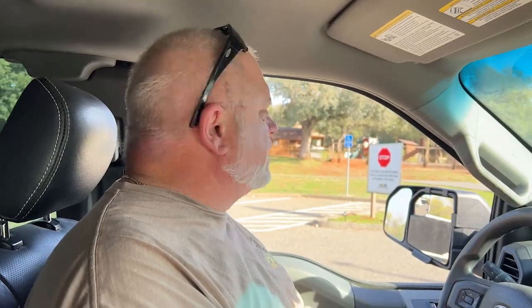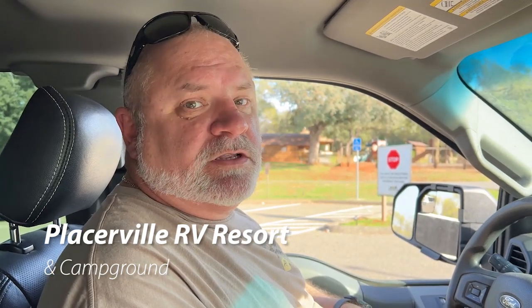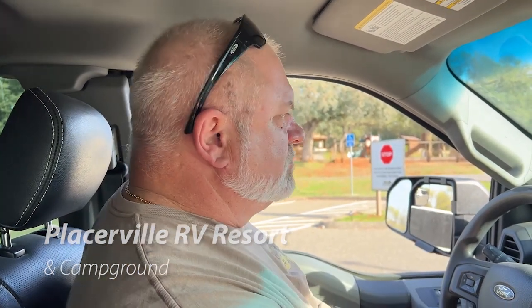So we're here at the campground. We'll go check into the office and get all registered and checked in. Finally here at Placerville RV campground. We're in spot number 88.